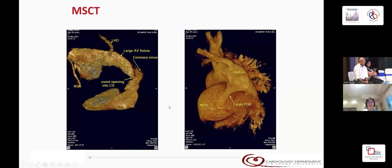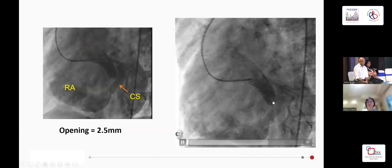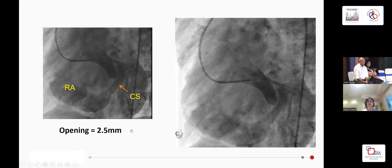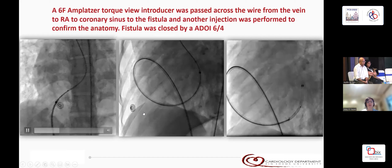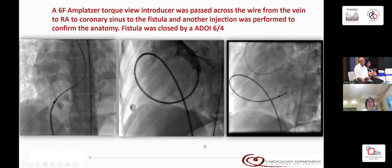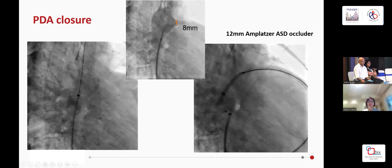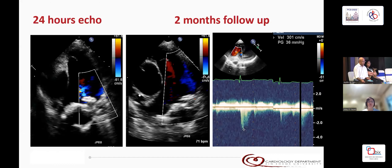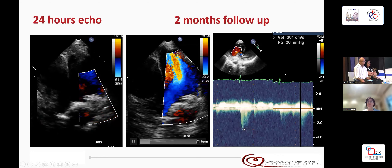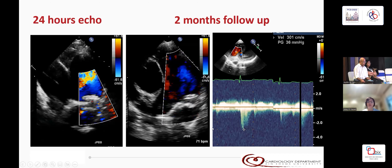We placed her on pulmonary arterial hypertensive treatment and then did a hemodynamic study with oxygen. We found that the pulmonary artery pressure dropped and she had a Qp/Qs of 2.3 and a PVRI of two units. Her angiogram showed the fistula into the coronary sinus with an opening of 2.5 millimeters. We used a 6 by 4 ADO1 after doing a loop and positioning the duct occluder in place. We then dealt with the PDA, closing it with a 12-millimeter ASD occluder because it was quite a large and hypotensive PDA. Follow-up showed minimal residual flow at 24 hours, and at two months a tiny residual flow but a drop of pulmonary artery pressure to 36 mmHg RVSP. She has been doing really well and we've been following her for the last five years.